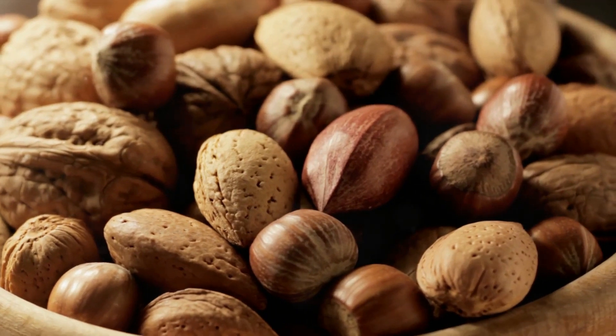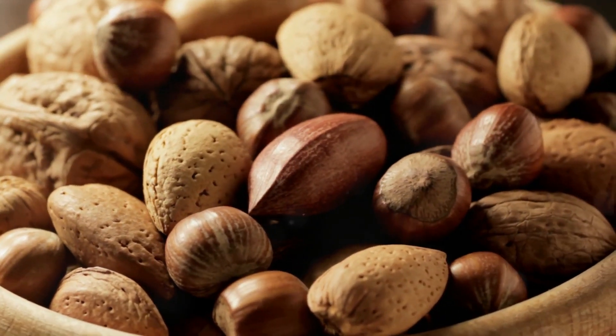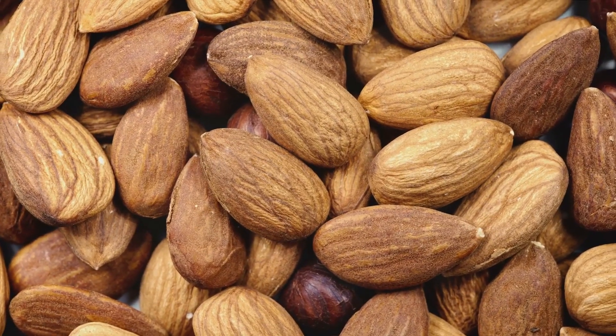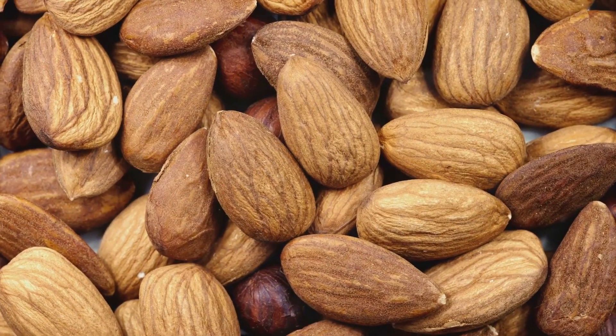Let's sweeten things up a bit with our fourth pick: honey. This golden delight never spoils and has various uses. It can be used as a natural sweetener, a cough suppressant, or even for wound healing. It's truly a wonder food that's worth its weight in gold.